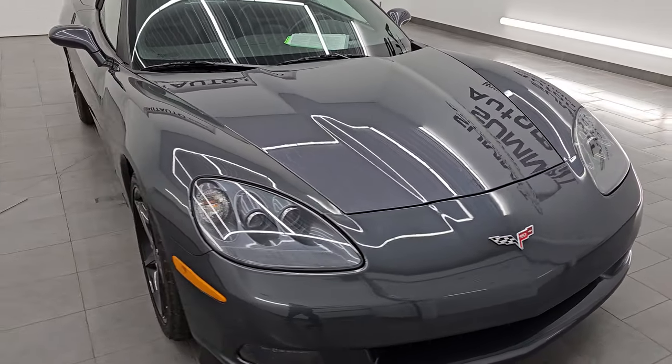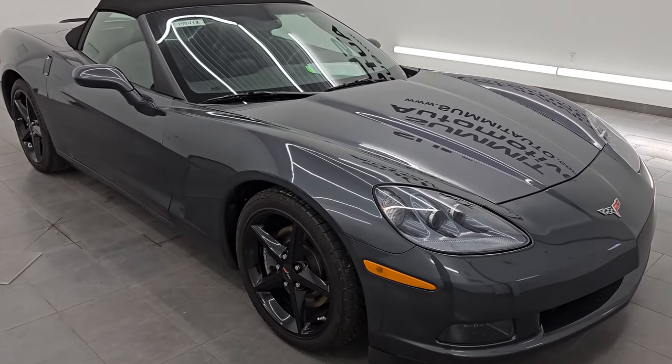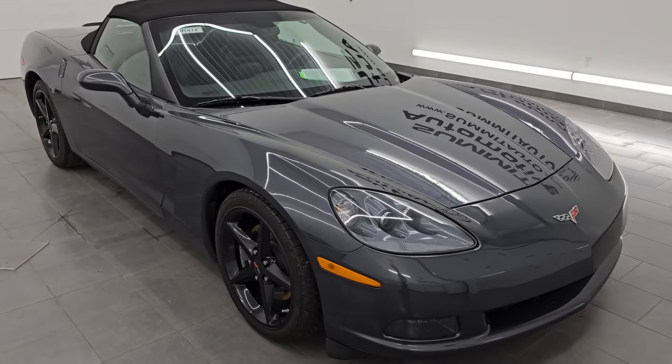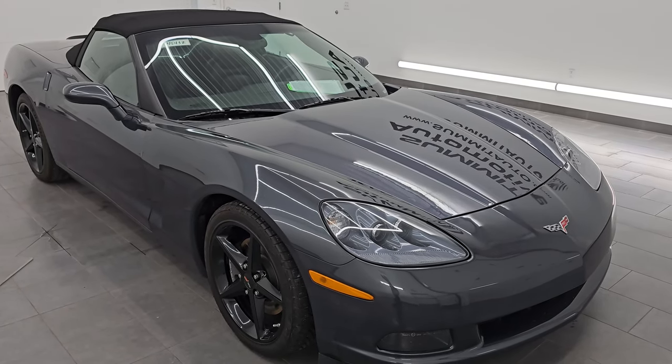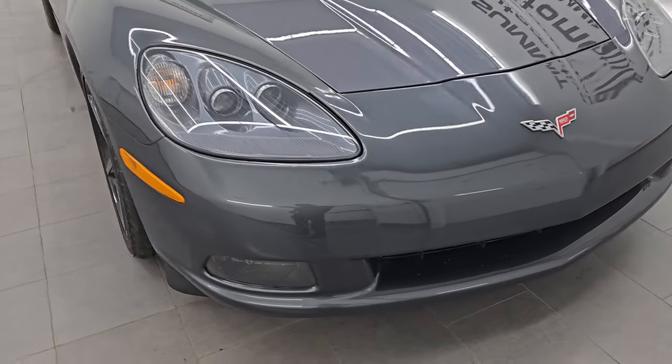It puts out 430 horsepower, paired up with a six-speed automatic transmission. This car has been fully safety-ed and inspected by our service shop. It has a fresh oil and filter change. All the fluids have been checked and topped off, and this car is 100% ready to go.